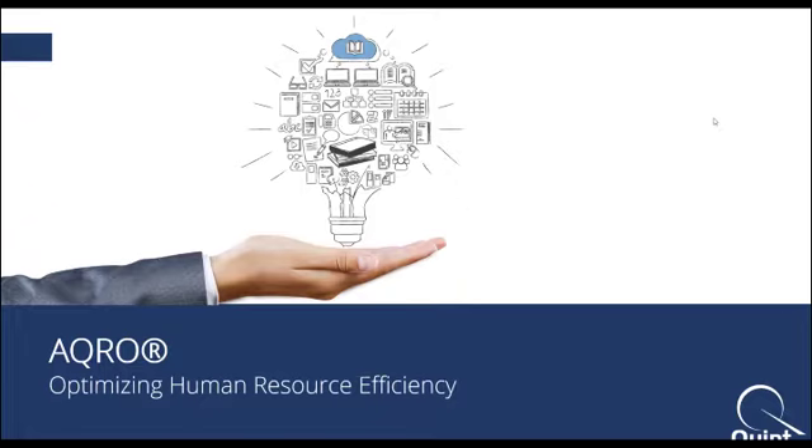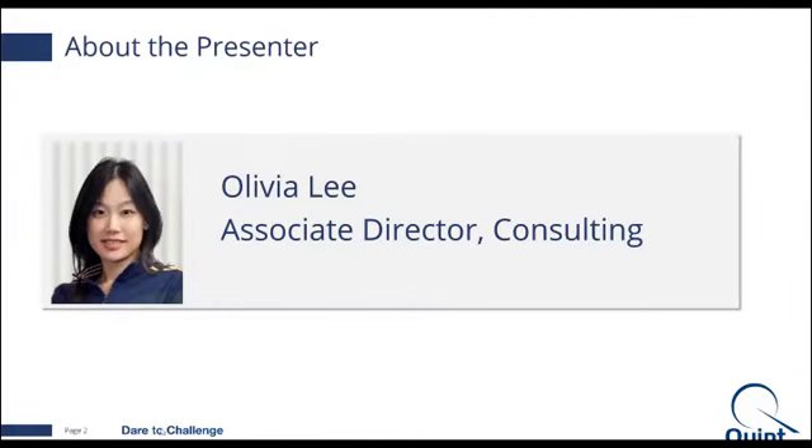Without any further delay, I would like to introduce our presenter today, Olivier. Thanks Grace. Good morning, good afternoon, good evening to all of you wherever you are. My name is Olivier. I'm the Associate Director of Consulting with Quinlinton-Ray Wood.